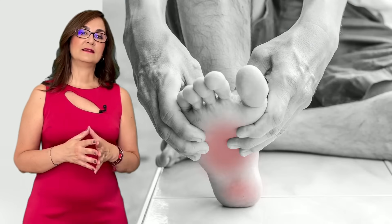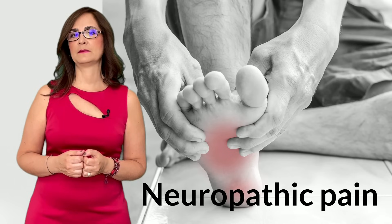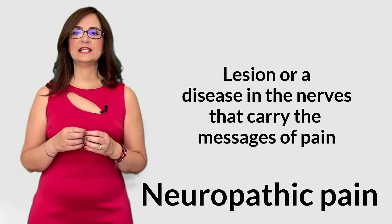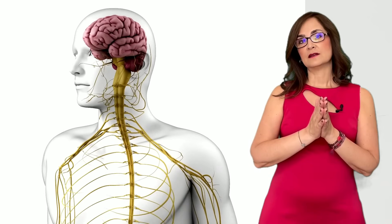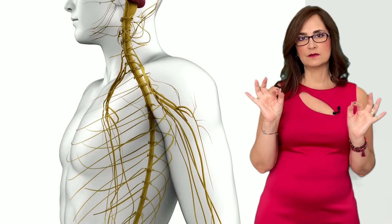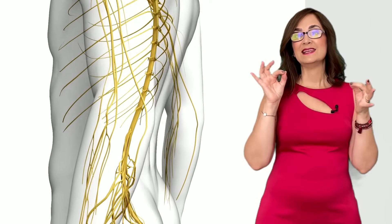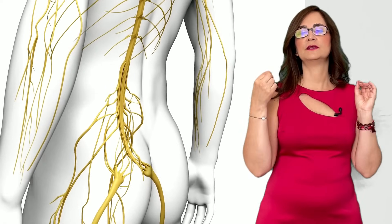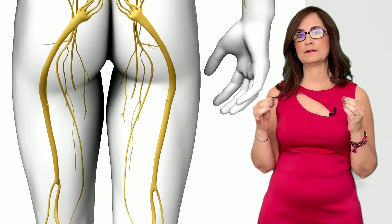Burning sensations are a type of pain. The underlying mechanism is neuropathic pain. Neuropathic pain occurs when there is a lesion or a disease in the nerves that carry the messages of pain to the brain. I have another video that explains more about neuropathic pain. The nerves are long structures formed by the axons of the neurons. The body of the neuron is close to the spinal cord. The axon is this long projection of the neuron. The nutrition to the axon comes from the body of the neuron.